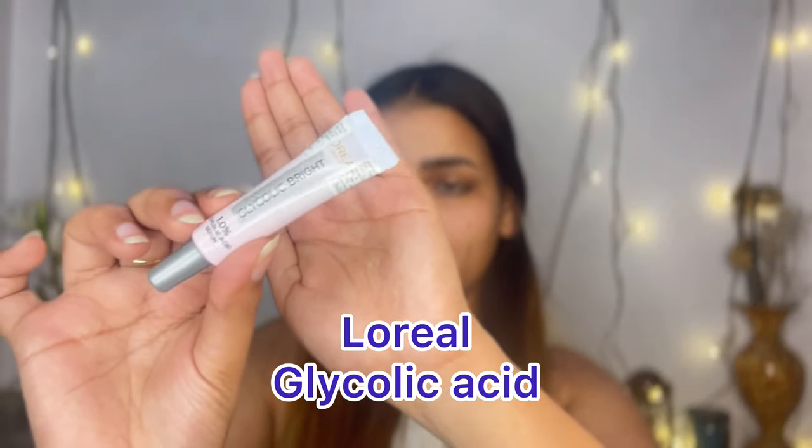After that I go with L'Oreal glycolic acid serum. I use this as my under-eye cream — I don't use it all over my face, I just use it as my under-eye serum and it is working so well, especially if you pair it with a moisturizer. It has really improved my dark circles over time and fades them in the long term.